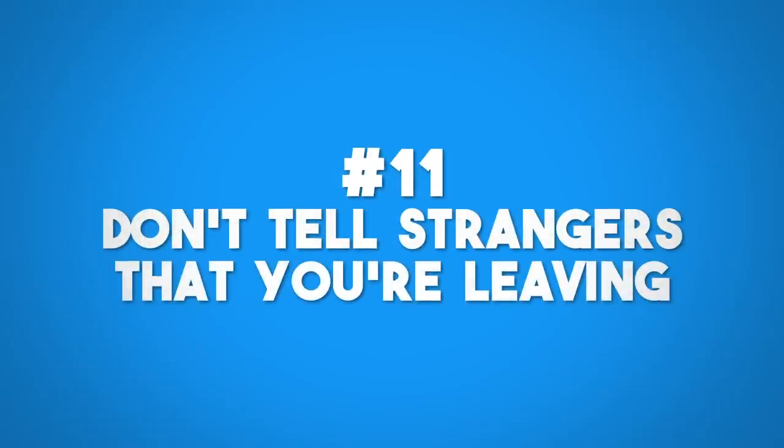Don't tell people you are leaving. If you're on the phone with a telemarketer and you say you're packing for a trip to Mexico for two weeks, you're telling a stranger your house is vacant. If a plumber or repair guy comes in and sees you packing, and you tell them you'll be back on the 18th, they now know the house will be completely empty until then. Don't tell people you don't know that you're leaving.